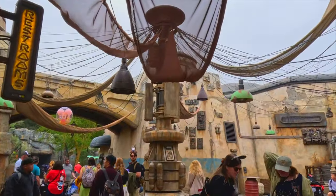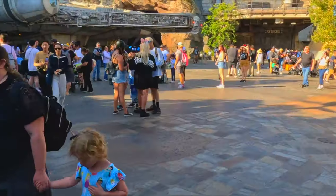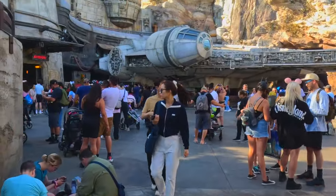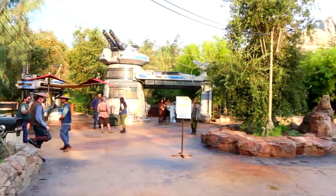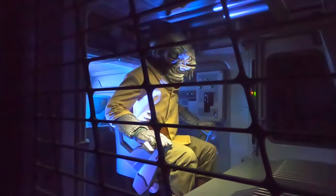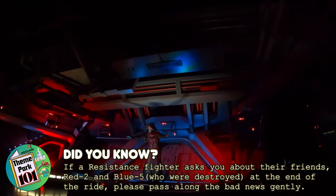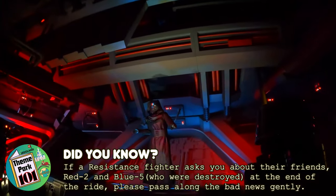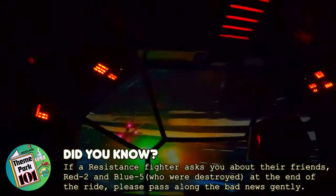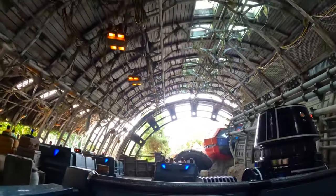Next we head out of this world and into Star Wars: Galaxy's Edge. This is still a very popular section of the park and I would suggest heading here early for a chance to ride the amazing Rise of the Resistance. If you like Star Wars and dark rides, then this is probably the perfect attraction for you. It features a trackless dark ride, a walkthrough section, a motion simulator, audio animatronics, huge practical sets and an amazing storyline. All of this results in one of the greatest Disney attractions ever created and continues to have long lines, so please plan accordingly.